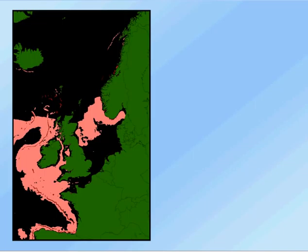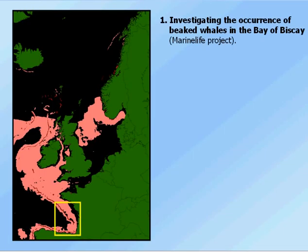I'm going to talk about three uses of marine life data today, coming from three different projects that I've been involved in. The first is investigating the occurrence of beaked whales in the Bay of Biscay. This is very much a project being run by marine life and using marine life data alone.